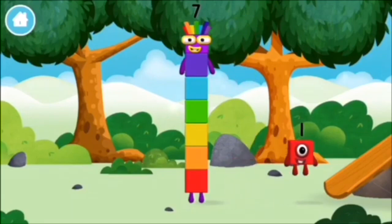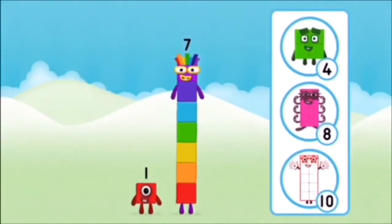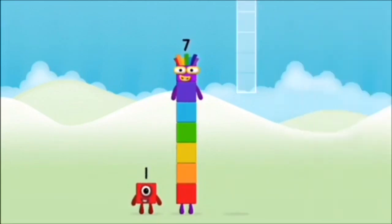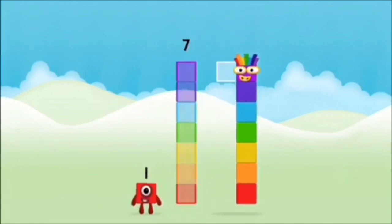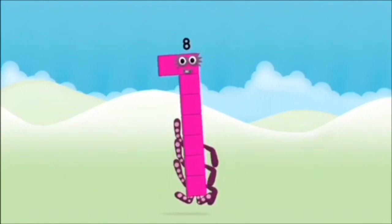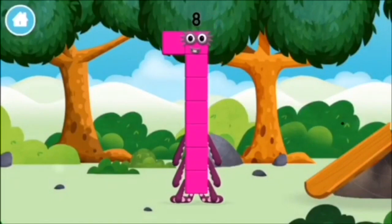You found a number block! What number block will you make when you add these two number blocks together? Correct! You chose the right answer! Add the number blocks together! 7, 1, 1 plus 7 equals 8! Amazing! You made number block 8!